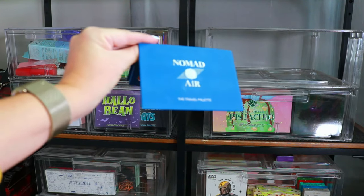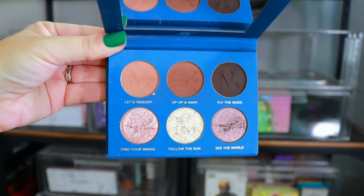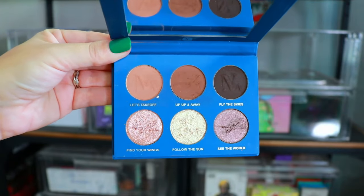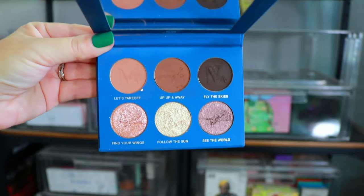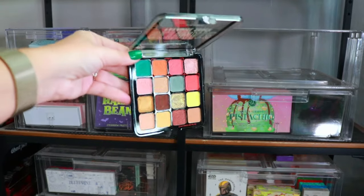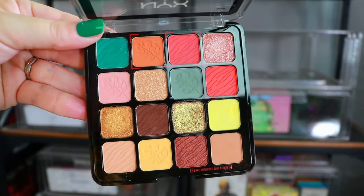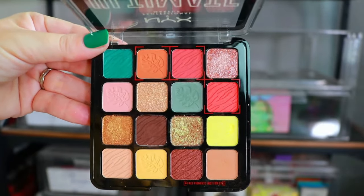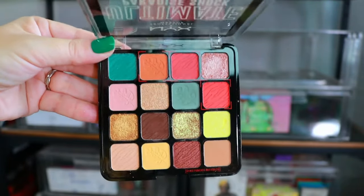Up next is the little Nomad Air Palette — a travel palette. This is my least favorite from Nomad Cosmetics. The formula is great but it's just a kind of boring neutral palette. They create such fun colorful palettes, so this was a little bit of a disappointment. Definitely not my favorite from them. I really loved this color story from NYX — the Ultimate Paradise Shock Palette. The formula was so freaking good. I loved the eye look I created and was really surprised because I haven't played with NYX shadows in a long time.